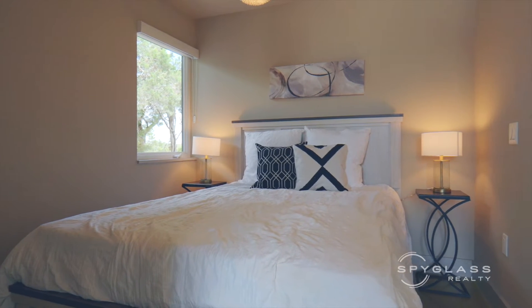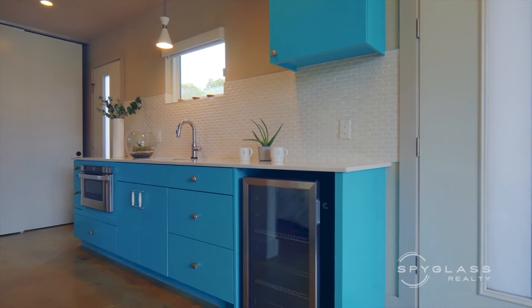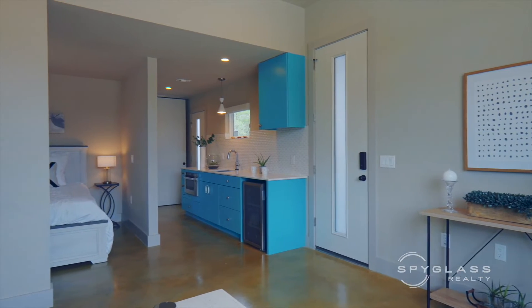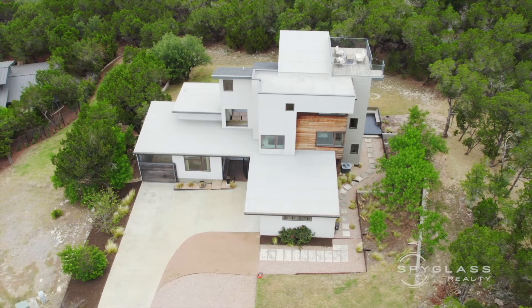A guest home these days has become almost a must-have. This casita has one bedroom, one bathroom, full living space, and a kitchenette. This thoughtfully designed space will make sure that your guests do not go without. This added space is also great to use as an office, a chill-out room, a workout room, or a studio.